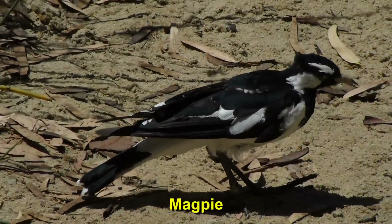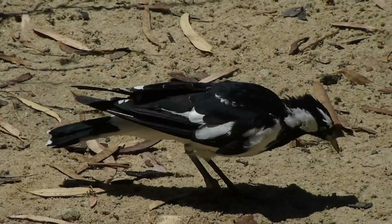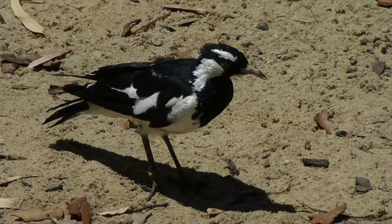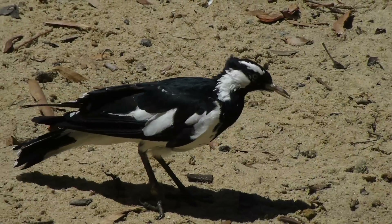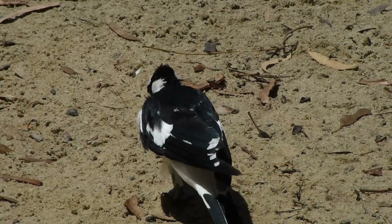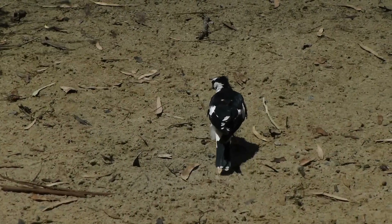Oh, I think it's a magpie — a baby one, not a very big one. There are other magpies around, you can hear them. Let's hope they're not going to swoop down from on high and take off the top of my head. This bird knows I'm paying attention to him.